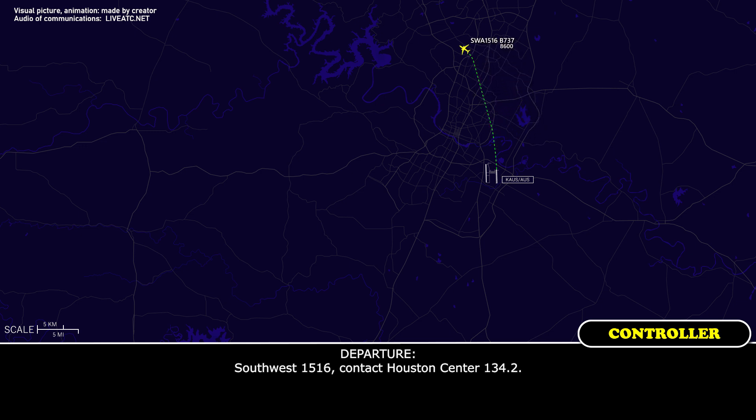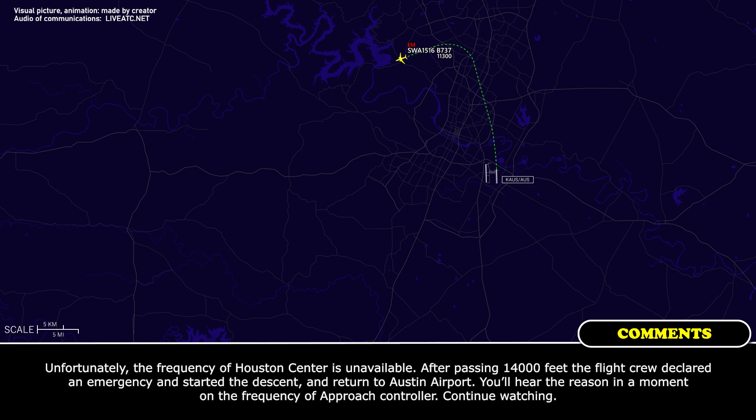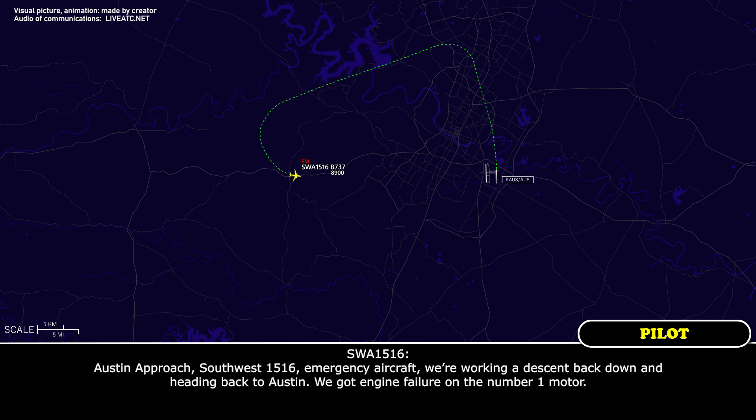Southwest 1516, contact Houston Center 134.2. Southwest 1516, emergency aircraft. We're working to descend back down and headed back to Austin. We've got an engine failure on the number one motor.